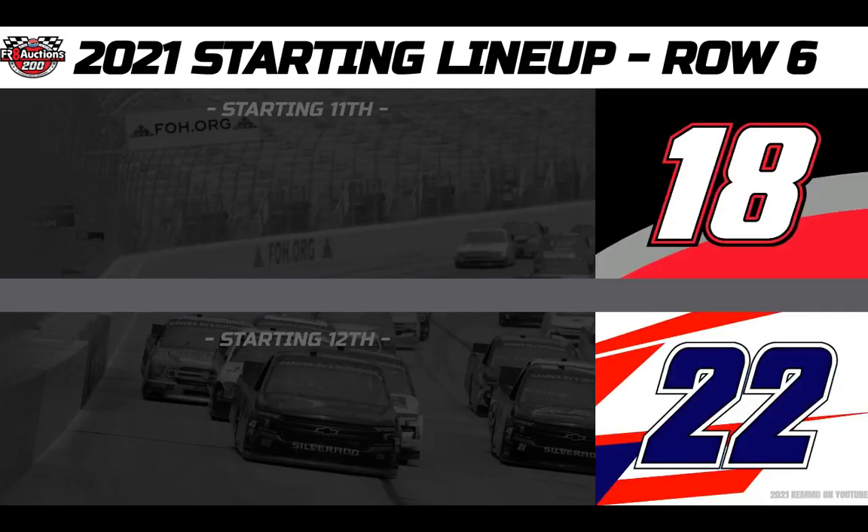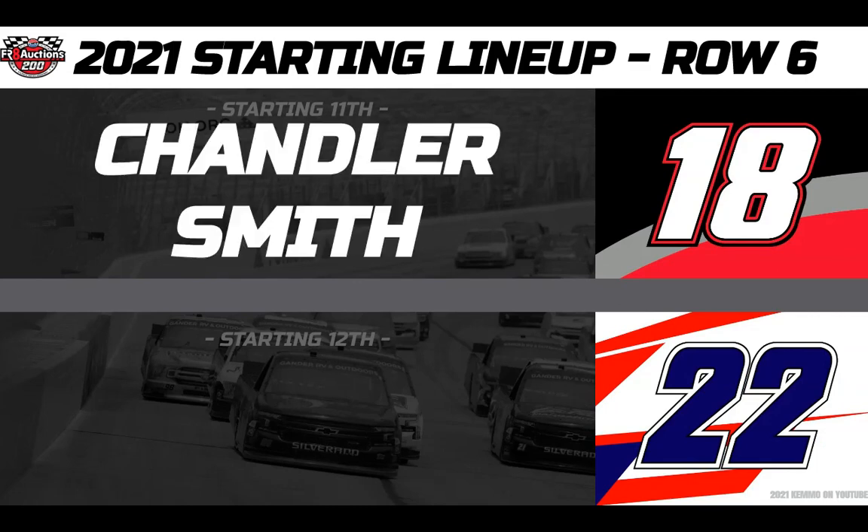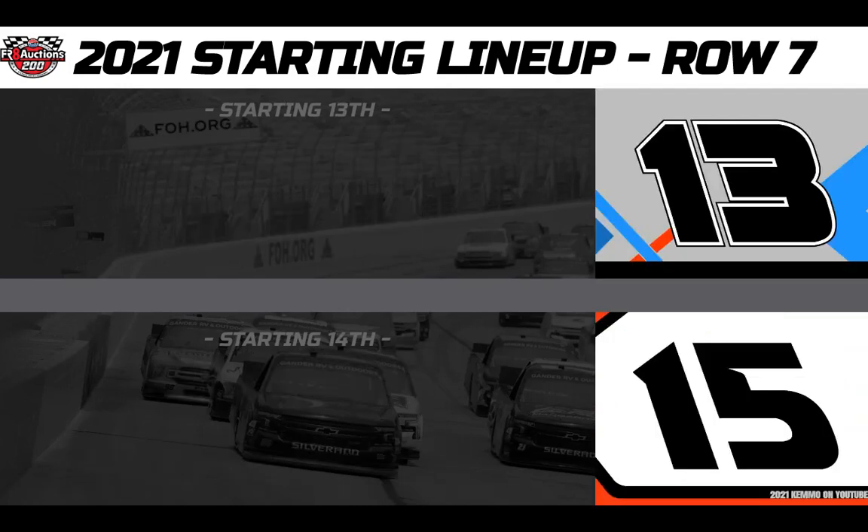Row six, starting 11th for Kyle Busch Motorsports, driving the Safelite Dollar Glass number 18 Toyota — rookie and your points leader, Chandler Smith. And from 12th, driving the number 22 Don't Mess With Texas AM Technical Solutions Chevy, we have driver Austin Wayne Self.